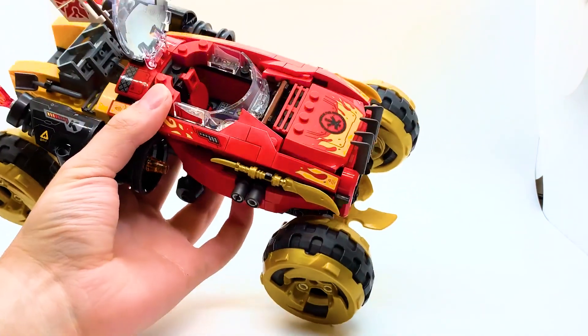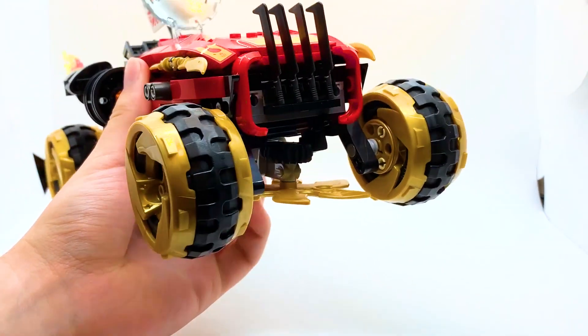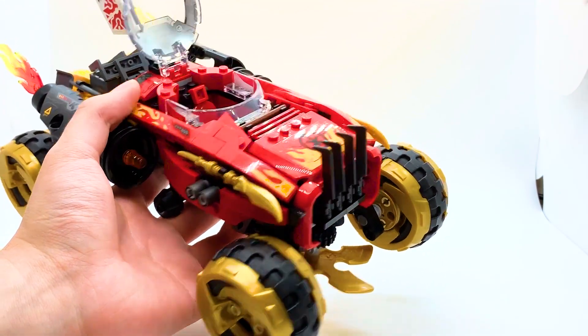While I did just praise the interior, it only has one seat, and this set comes with two ninja. With how expensive this car is, I would expect two seats — one seat for $50 does feel a little lame, but it's not the biggest deal in the world.